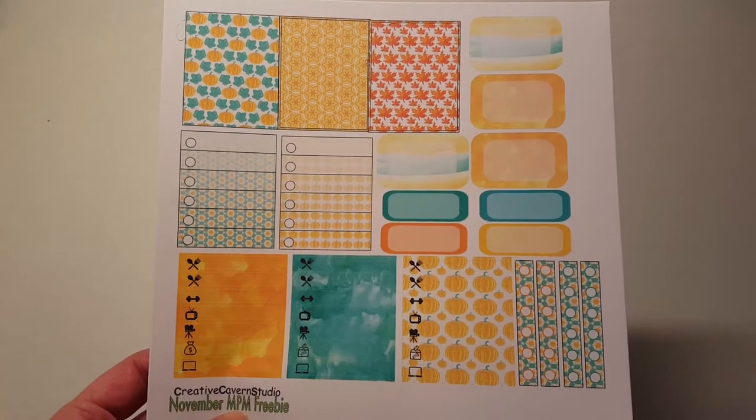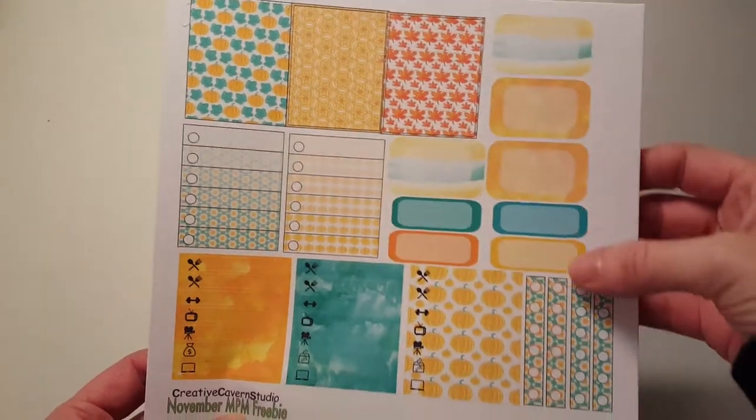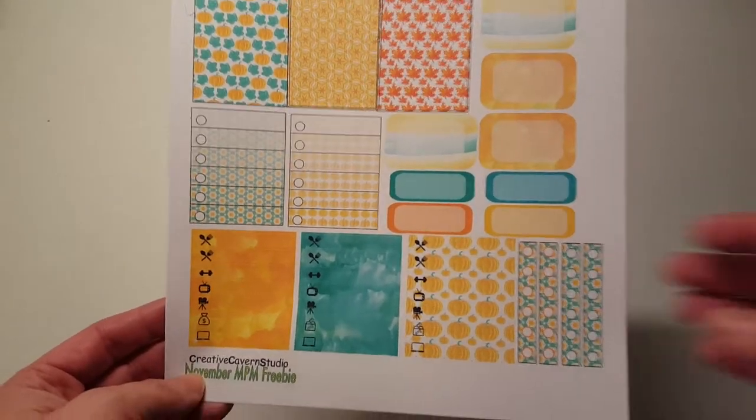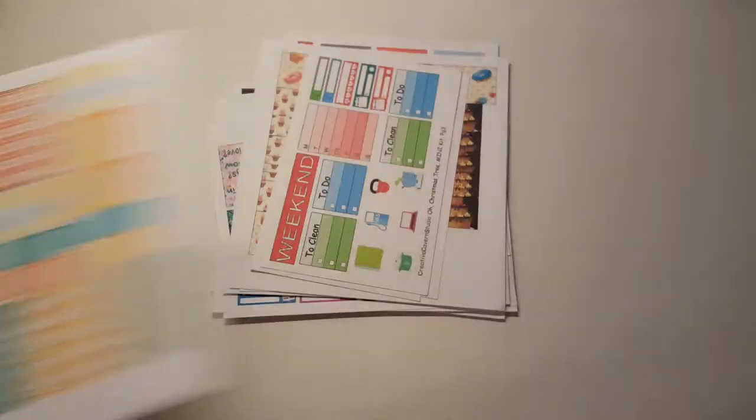It is so cute. I love the little watercolor going on there and over here. Watercolors is one of my favorite things. So that is an awesome sized freebie. I love that.